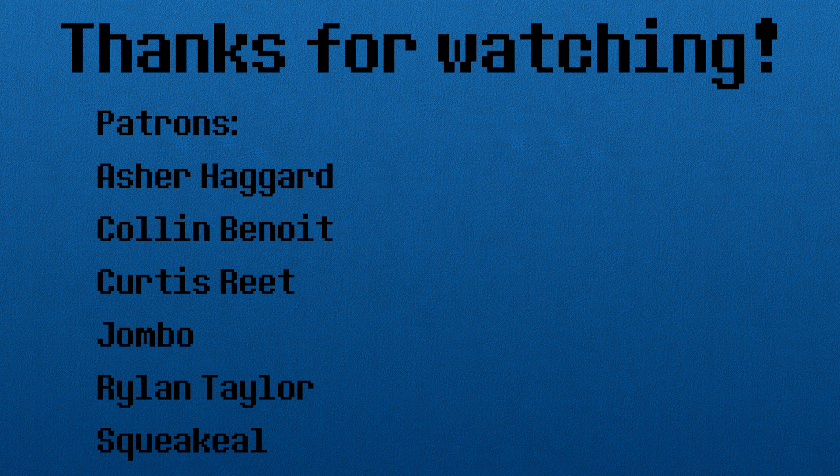Thanks for checking the video out! Hopefully learning about Bleem's history and the more technical details was interesting. This video was supported by patrons — if you want to support the show too, feel free to check out my Patreon below. Thanks for watching, and as always, I hope you keep an eye out for more Tech Rules.